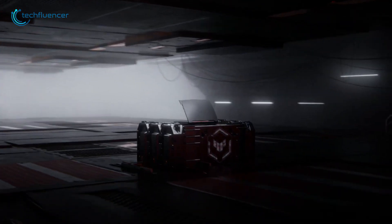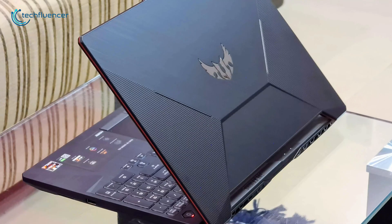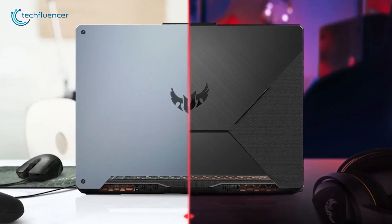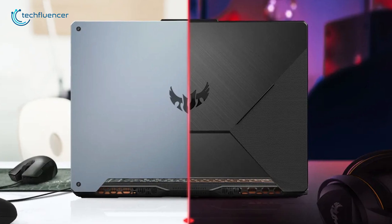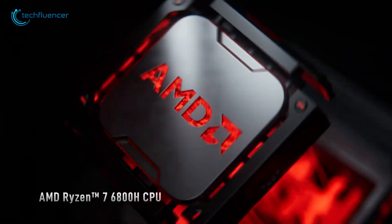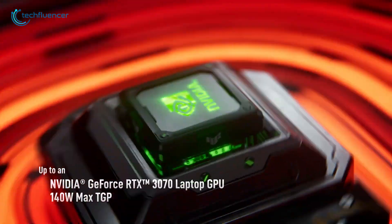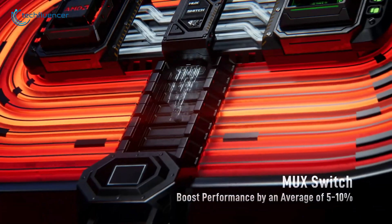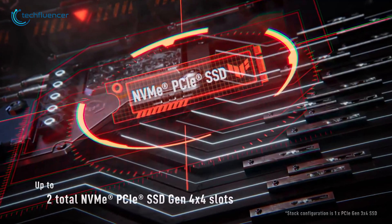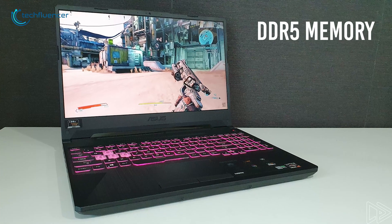Asus has also refreshed the popular budget TUF A15 gaming laptop with an updated design and performance. The chassis and logo have been reimagined, and it's now 4.5% smaller than previous models, while still housing a large touchpad and four dedicated hotkeys. Equipped with an AMD Ryzen 7 6800H processor and up to an NVIDIA GeForce RTX 3070 GPU, it also includes a dedicated MUX switch to boost performance by an average of 5–10%, along with support for NVMe PCIe Gen 4 SSD and DDR5 memory for robust multitasking.